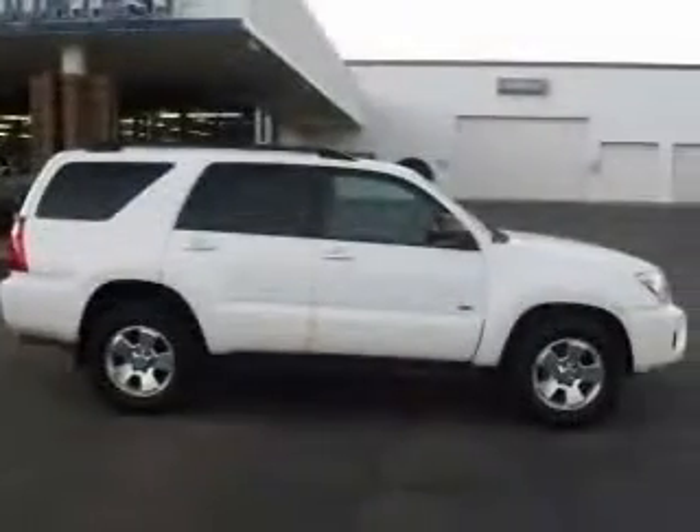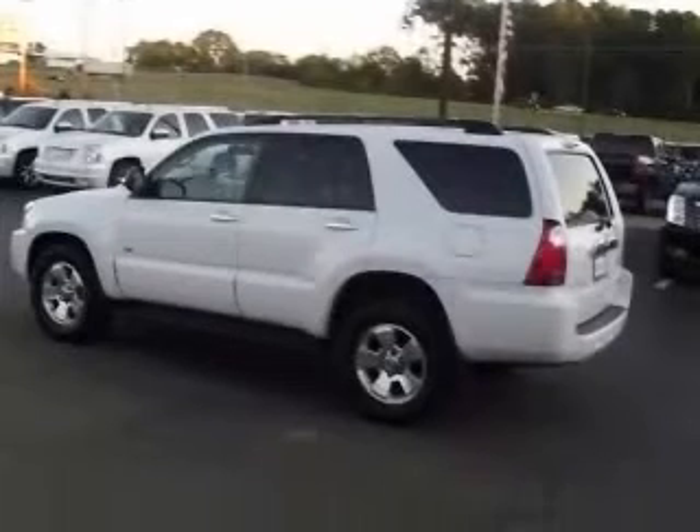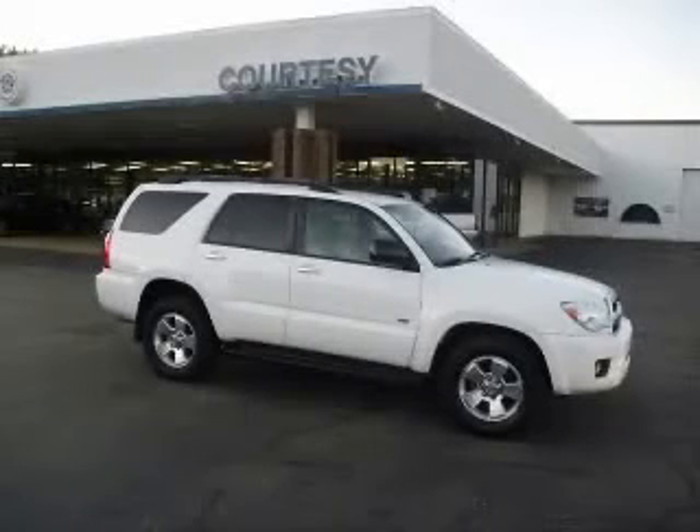Chrome grille, in-dash clock, cruise control, external temperature display, and front fog driving lights. Contact our internet sales staff today to schedule an appointment.